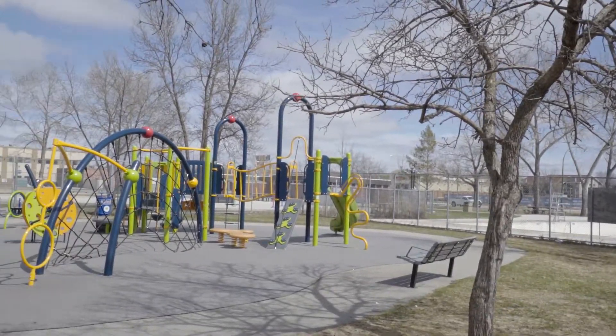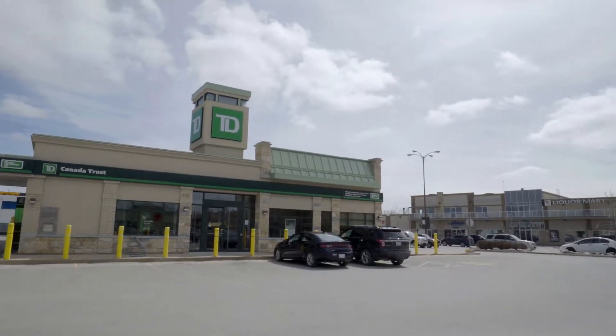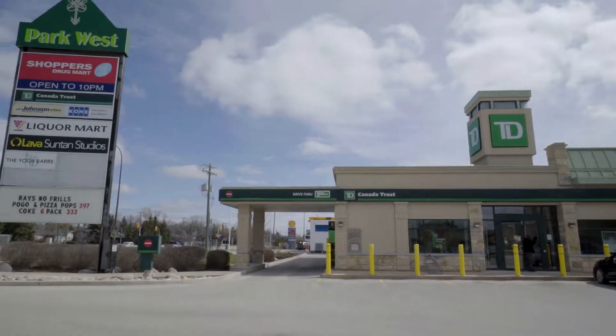Let's not forget about the neighbourhood — again one of Winnipeg's finest. We are in Westdale, close to a community centre, a public pool, grocery, shopping, and transit. It's the perfect location to raise a family.